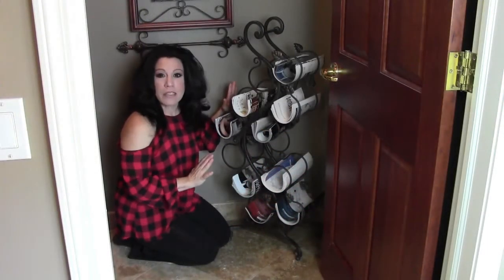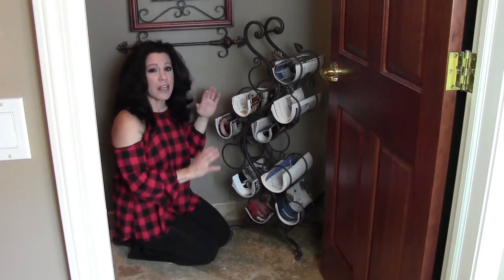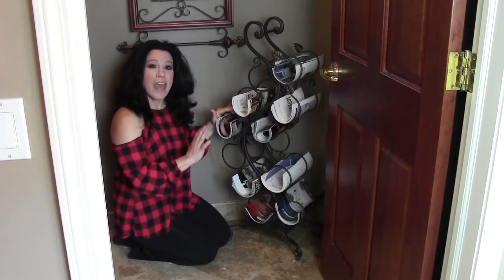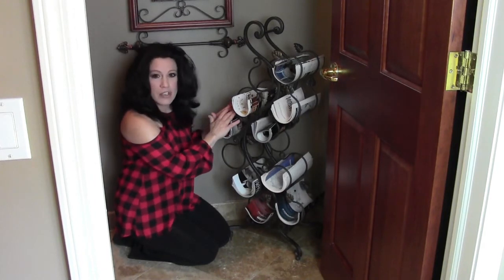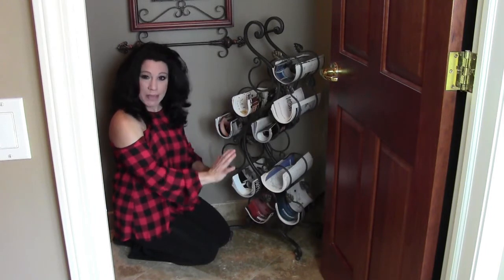Opposite the commode I have this tiny little corner — it's very odd. It's too small for a piece of furniture, but it's just perfect for this old wine rack. I have a new wine fridge that I keep all of my wine in now, so I had this extra wine rack laying around and it fits perfectly at an angle right in this corner.